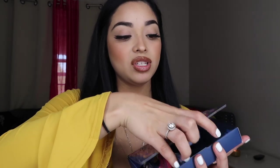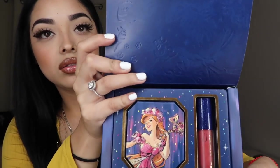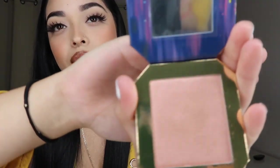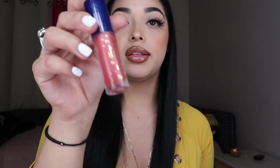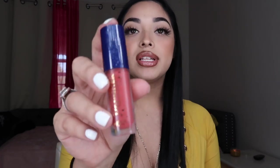Last but not least we have the Disney Designer Collection — the most recent collection they came out with and it's so cute. I got this little princess one. This is a highlight — it's like a brownish highlight and it's called 'Adalacia' — I'm probably saying it wrong. And this is the 'Prince Edward' lipstick — it is matte and I really love it, I've already worn it. Super cute!